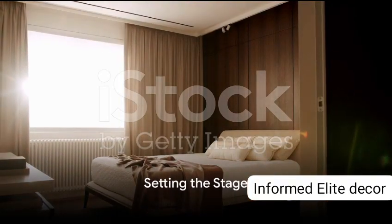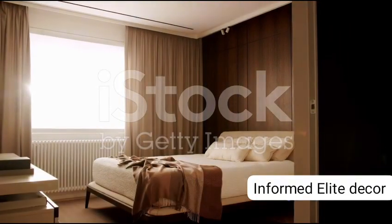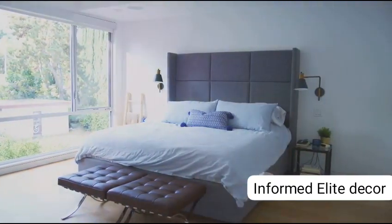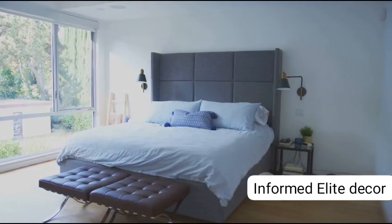Ever pondered about the secrets to transforming your ordinary bedroom into an extraordinary sanctuary of comfort and style? It's not as complex as it may seem, and today we're going to unravel these secrets, step by step.